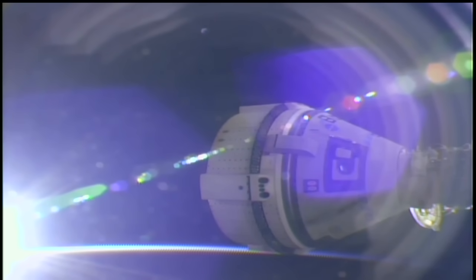And from the ISS flight control team, congratulations to all NASA and Boeing teams on this historic day. Butch and Sunny, nicely done. Welcome back to the ISS.